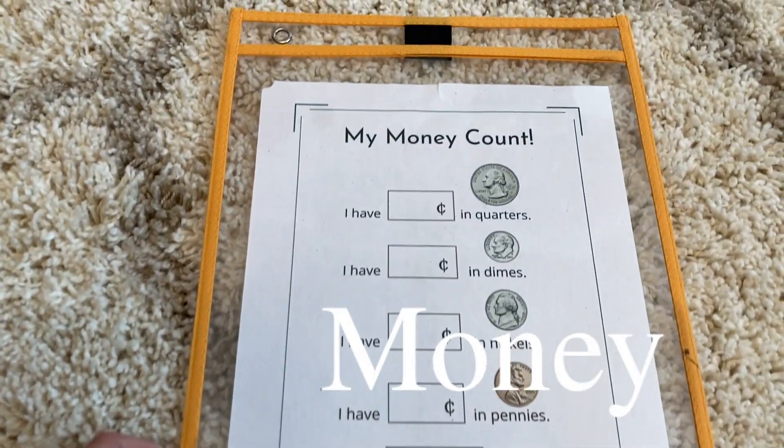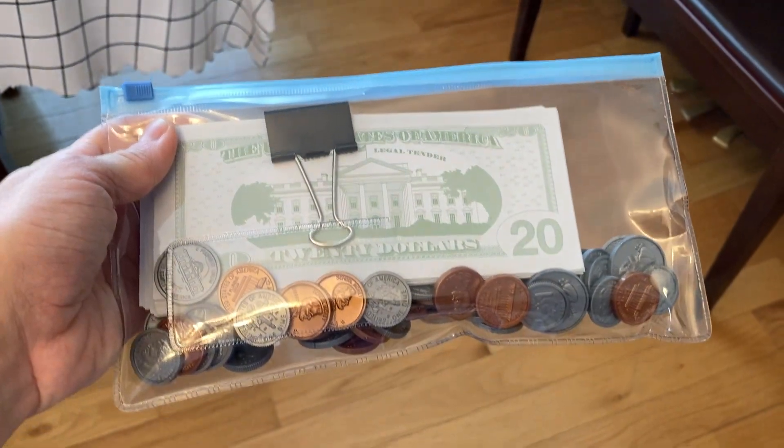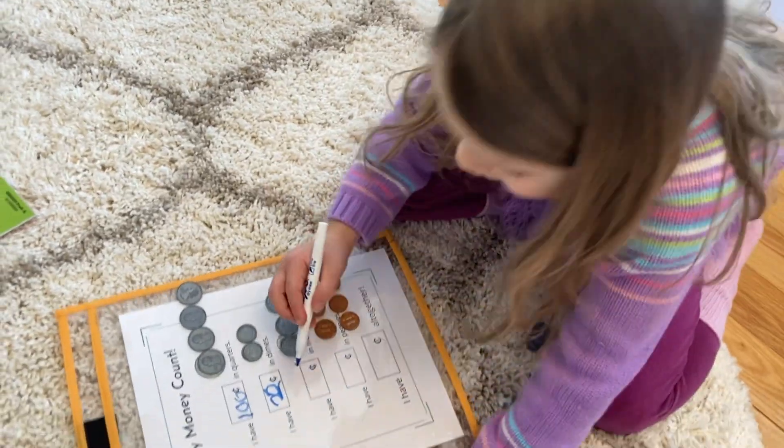Next we have a money counting activity where I give my daughter a little bin with dimes, nickels, quarters, and pennies. She has to calculate how much of each value she has, then starting from the largest denomination going down to the least, she calculates the total value. The activity currently caps at the quarter intentionally, so she can master these values before moving on to higher values like one dollar and five dollar bills. The activity will evolve as she does.